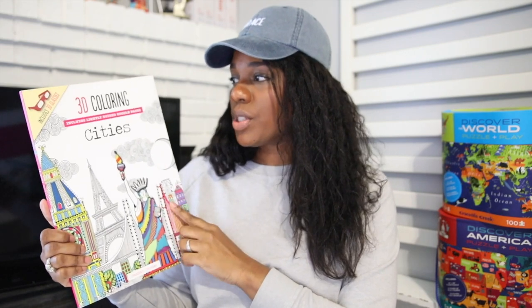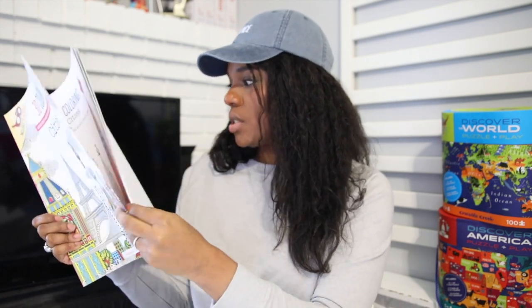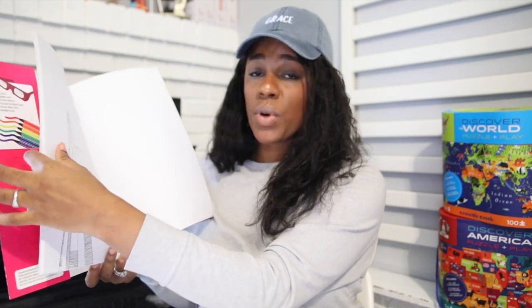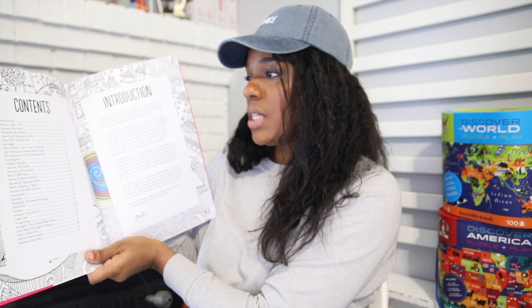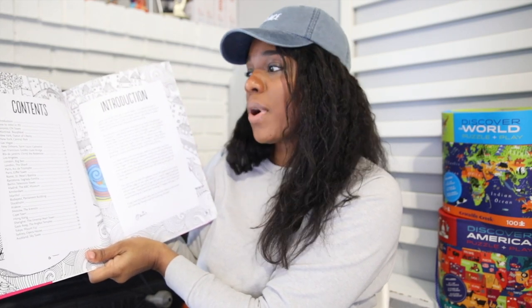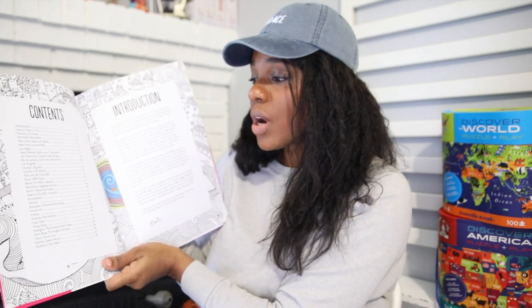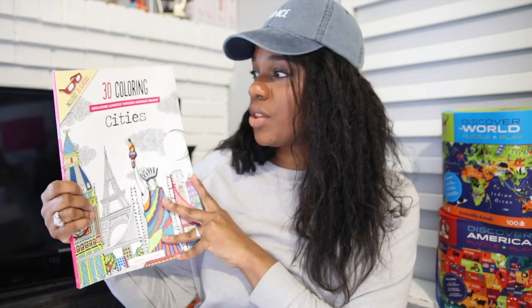The very last thing I have is geography. So these are her little additions to our geography course. She has one of the coloring books — this is a 3D coloring book that includes some of the cities of the world. She'll just be able to go through and doodle, draw, and color. I'll pick out the one that corresponds to whatever the boys and I are covering. The table of contents includes the CN Tower in Toronto, the Statue of Liberty in New York, Central Park in New York. So as we cover different places, if any of these apply, I'll grab this book and give it to her while we're working through other things in geography.